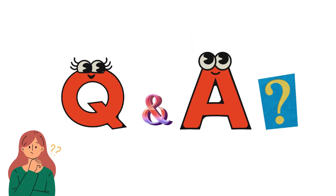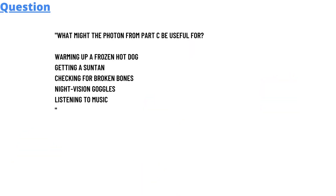Our today's question is: what might the photon from part C be useful for? The options are: warming up a frozen hot dog, getting a tan, checking for broken bones, night vision, or listening to music. The correct answer is checking for broken bones.